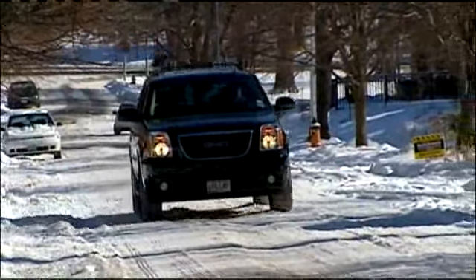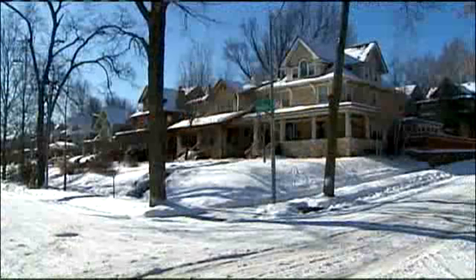Trying to just keep things from getting much worse. The constant storms are compounding the problem back out in the neighborhoods.